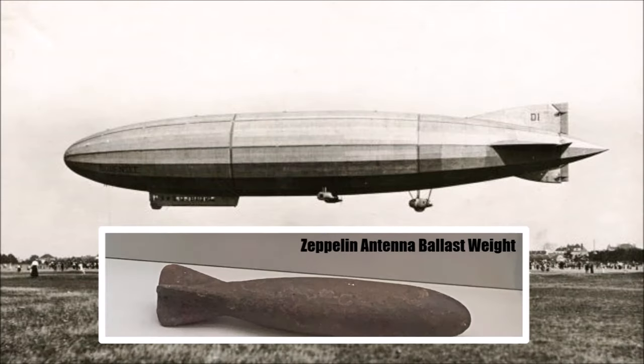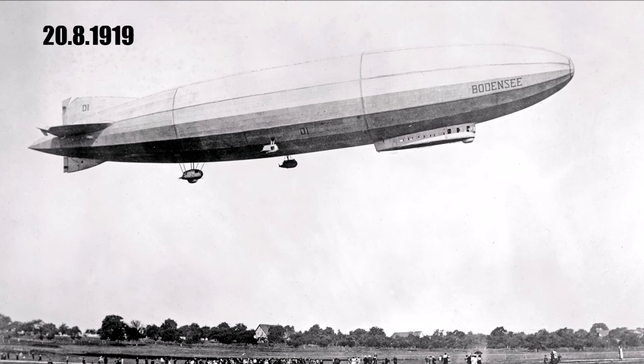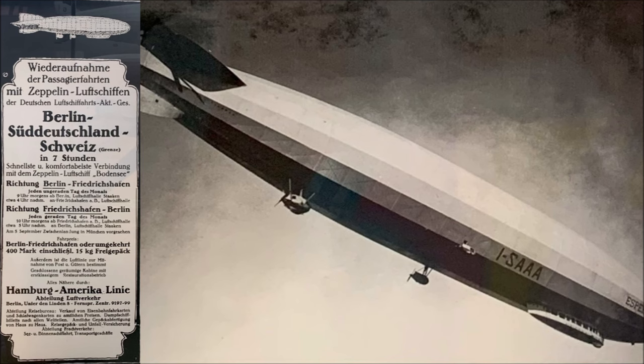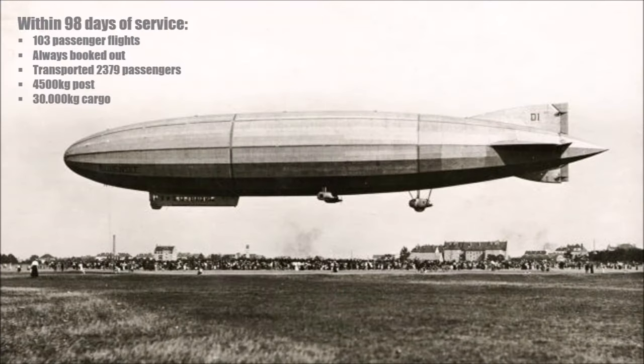LZ-120 had a large radio station powered by wind generators and an 80-meter long antenna under the ship. On 20th August 1919, LZ-120 had its first test flight. A week later it started passenger flights between Friedrichshafen and Berlin and was officially named Bodensee. Such a flight took between 4 and 6 hours — compared to 24 hours by train. Until 5th December 1919, within 98 days, LZ-120 completed 103 passenger flights.